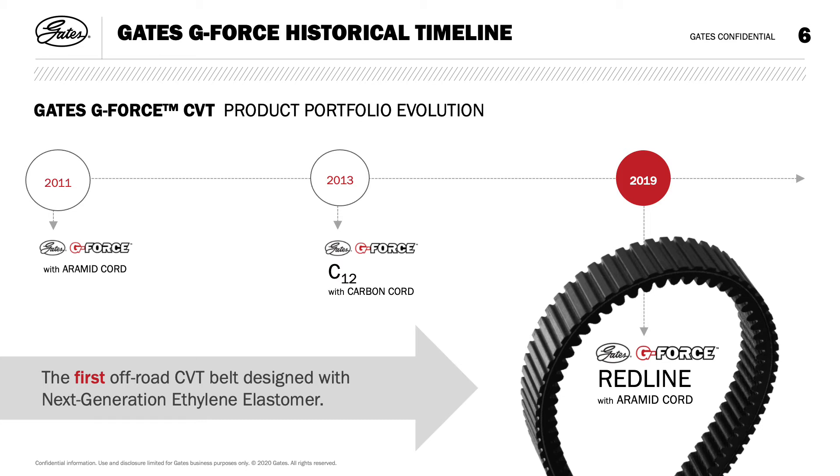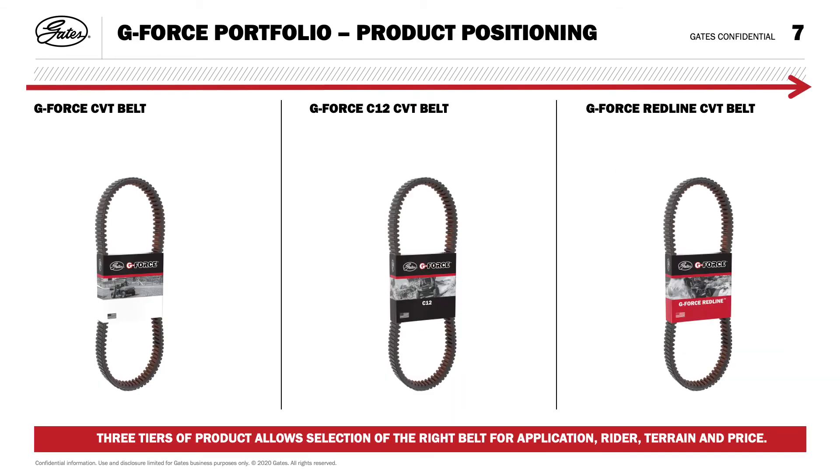The G-Force Redline enables belts to run at higher continuous torques or loads. Gates continues to lead the way in PowerSports belt innovation, technology, and development for today's recreational and utility all-terrain equipment. Our belts deliver performance, durability, simplicity, and value, making flexible high-performance materials to enable better mobility and responsive acceleration.